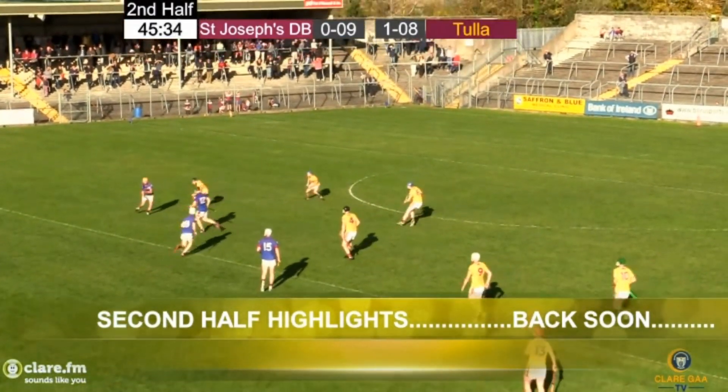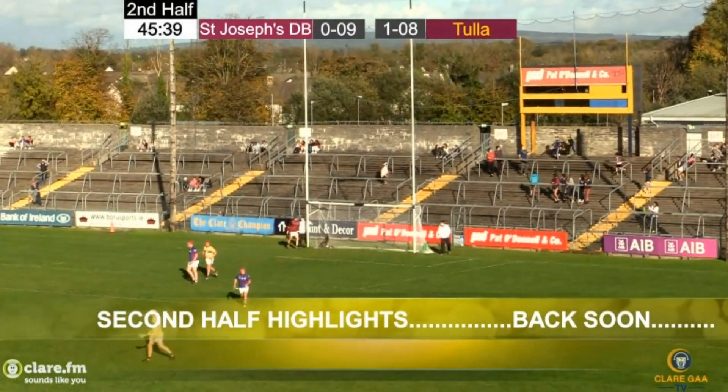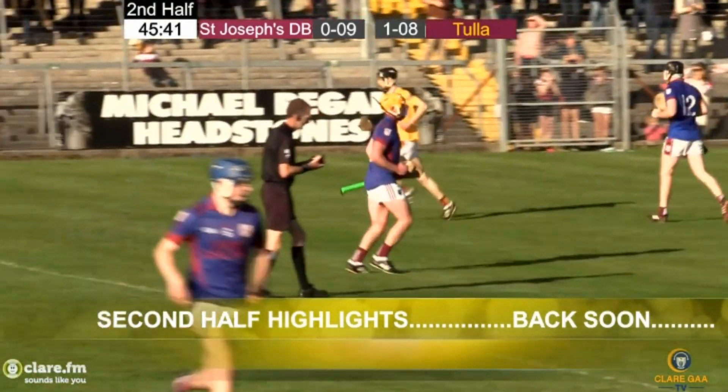Just losing the footing there was Hannan, but Conroy — quick as ever, efficient as ever, and clinical as ever — as he puts that ball over the bar. That's a big score, it's a little bit more.